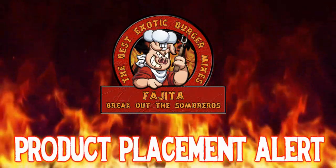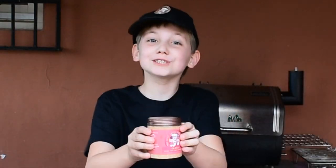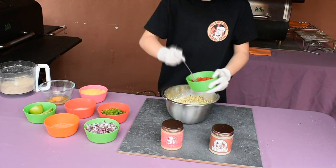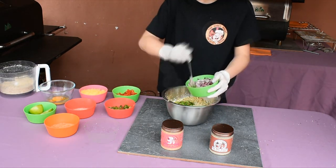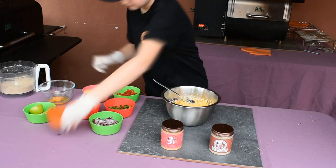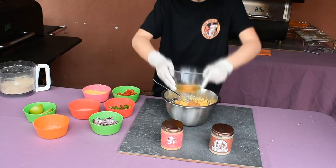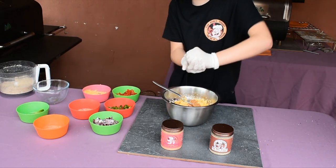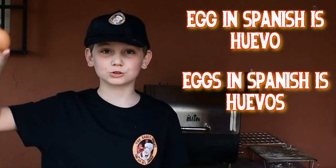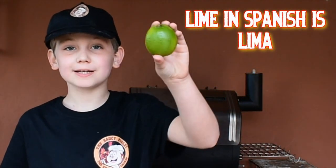We're using the Saucy Pig's fajita burger mix. Put the cauliflower rice in a bowl and add the breadcrumbs, two tablespoons each of diced red pepper, green pepper, and red onion, two tablespoons of cheese, one teaspoon of the Saucy Pig's pogs, two tablespoons of the Saucy Pig's fajita burger mix, one egg, and the juice of half a lime. Egg in Spanish is huevo, eggs is huevos, lime in Spanish is lima.